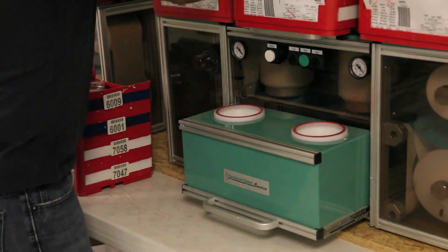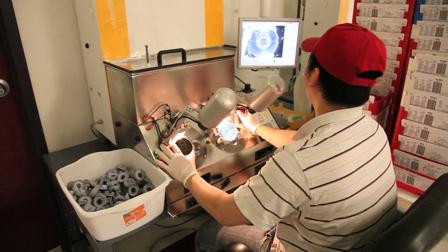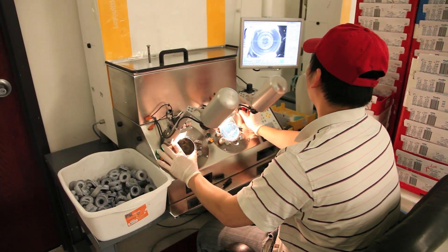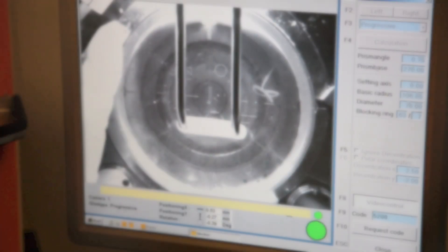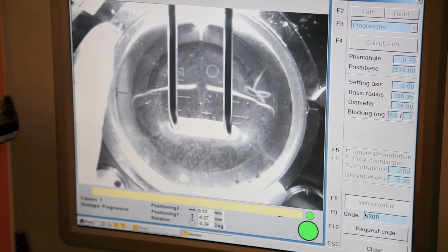As your order enters the lab, the first step is to apply a layer of tape that will remain on the front of the lens throughout the surfacing and polishing processes. Once protected, your lenses are blocked using a liquid alloy that solidifies at room temperature. This block will remain in place during generating and polishing.